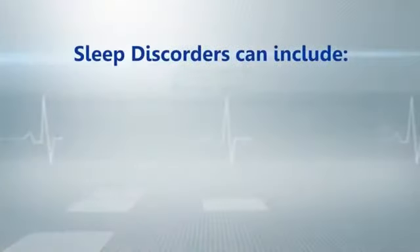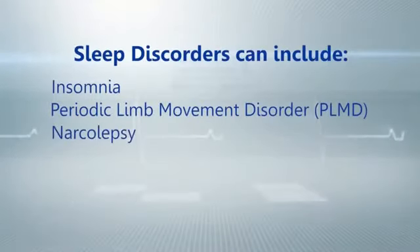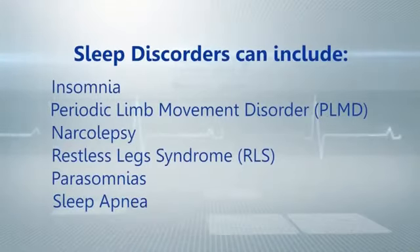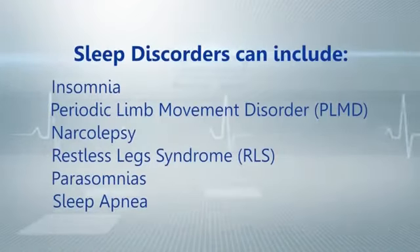A sleep disorder is any phenomenon which is actually disrupting either the quality or the quantity of sleep that an individual gets. There could be a number of sleep disorders, ranging from insomnia — which is the inability to sleep or maintain sleep — but most importantly, and something that's close to my heart, is sleep-disordered breathing, where people have difficulty breathing while they're sleeping, something which we more commonly know as sleep apnea.